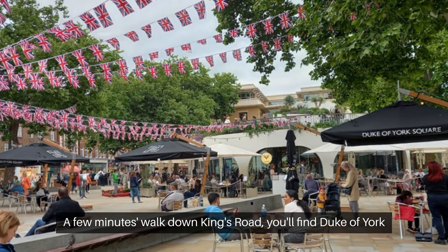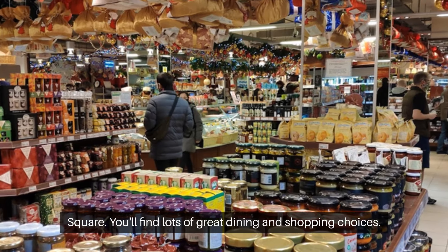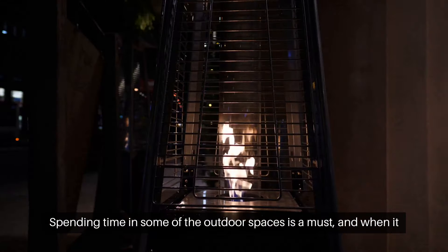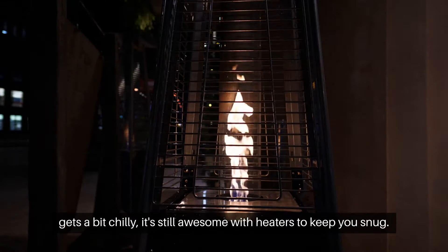A few minutes' walk down Kings Road, you'll find Duke of York Square. There are lots of great dining and shopping choices, and the outdoor space is a must. And when it gets a bit chilly, it's still awesome, with heaters to keep you snug.